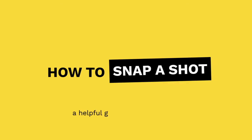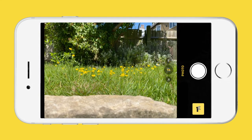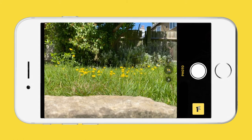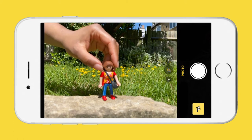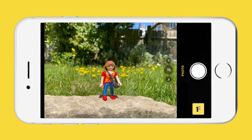So you want to snap the perfect shot? Here are our top tips for getting started. Tip 1: Select a subject. Many of the best photographs just focus on one interesting thing — we call that the subject. This could be a person, object, animal, anything really.